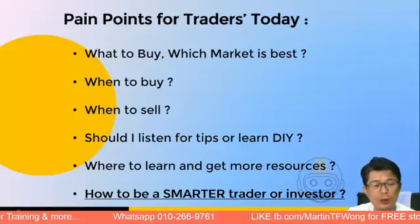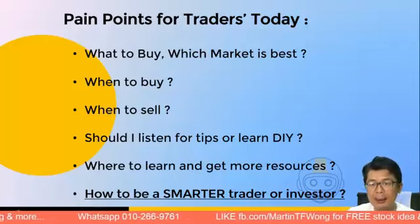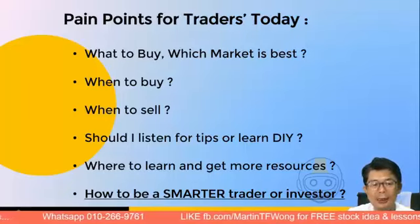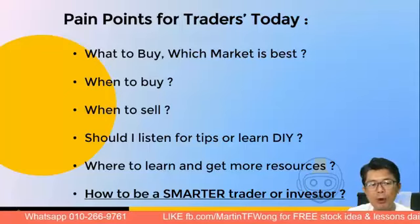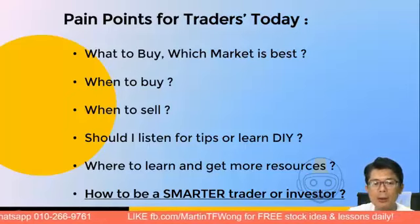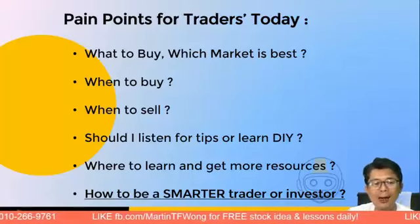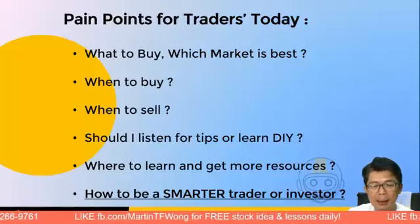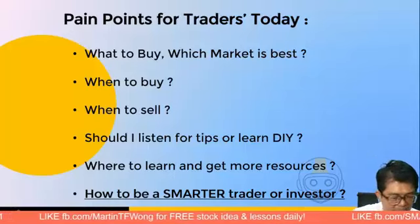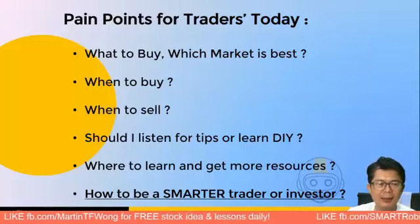Right now the KLCI market has done pretty well, up about 10% over the last six months. Would KLCI or Bursa Malaysia remain the best local exchange, or might some of you migrate to the US market? The US market has its own restrictions due to share prices, but many brokers now offer fractional investing — you can go as low as 100 ringgit to buy in. When to buy and when to sell can be addressed by the Pentagon Guide.